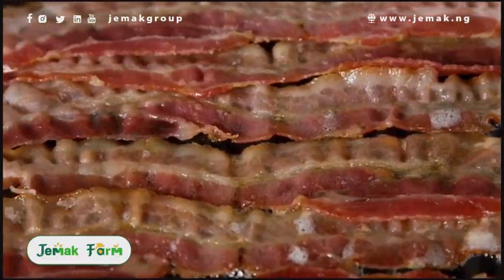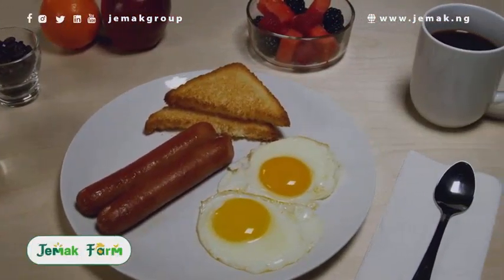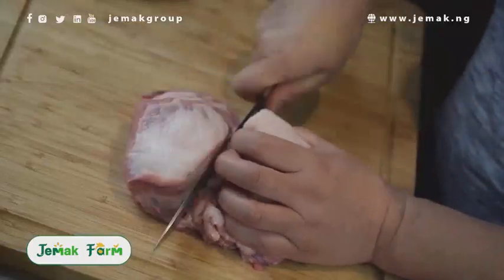And we are not talking about processed pork like bacon, ham, some sausages and so on. We mean actual cuts of pork meat.